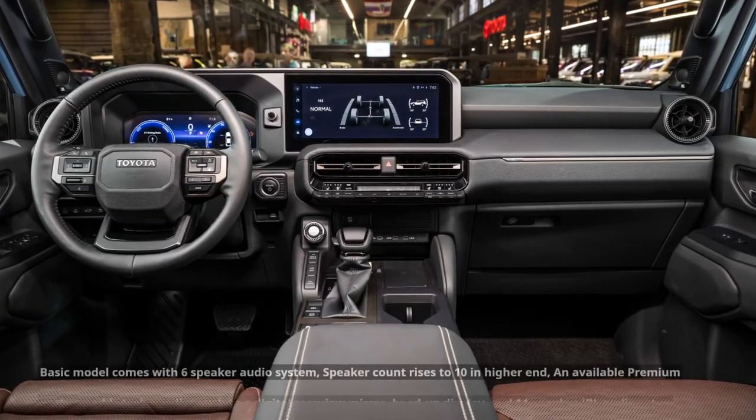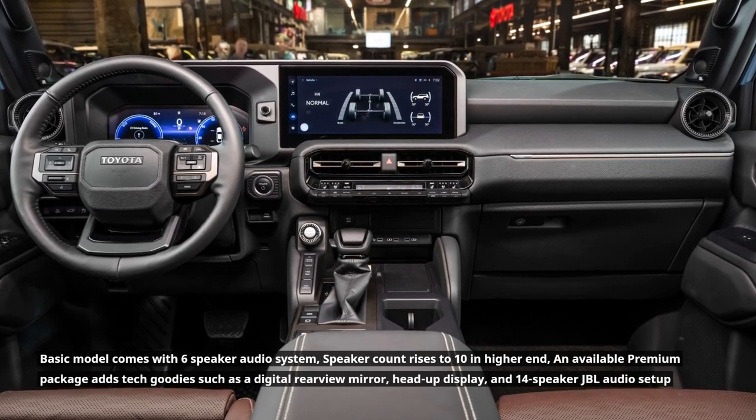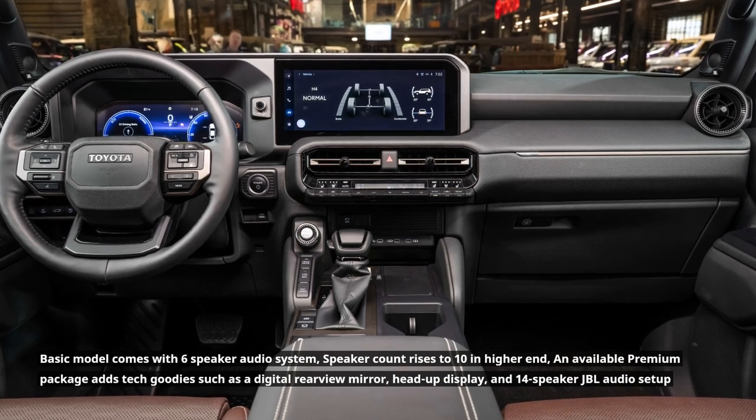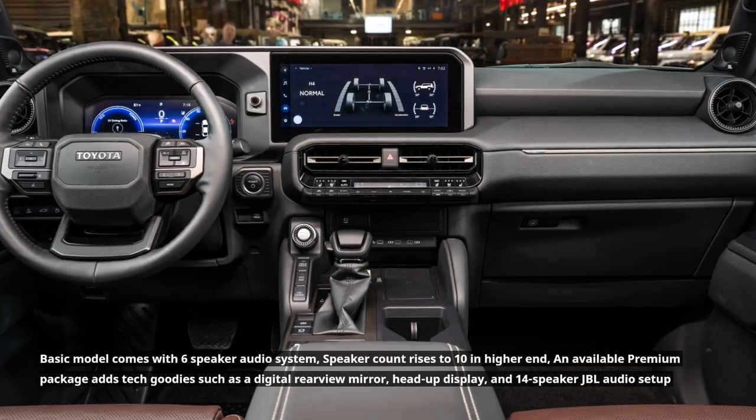The basic model comes with a 6-speaker audio system, with the speaker count rising to 10 in higher-end trims. An available premium package adds tech features such as a digital rearview mirror, head-up display, and a 14-speaker JBL audio setup.